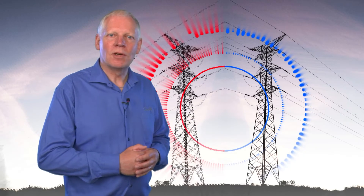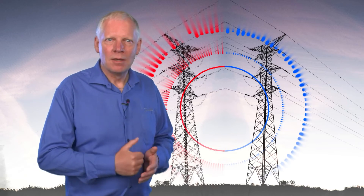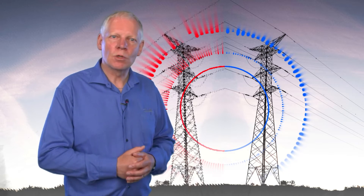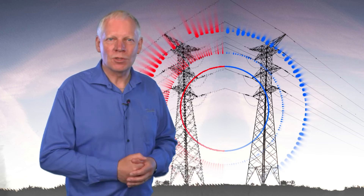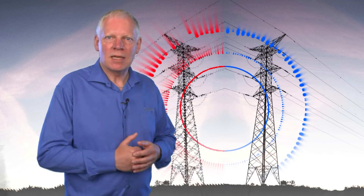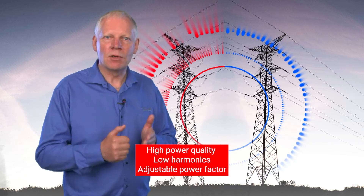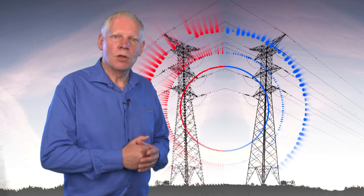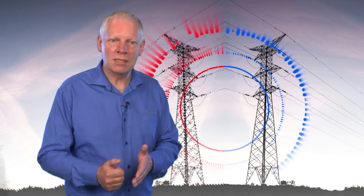At Danfoss Drives, we provide impact at scale in a world powered by electrification. Our ambition is to help you reach your electrification goals by simplifying the system and improving your overall performance. By using Danfoss AC to DC converters, you gain high power quality, very low harmonics, and an adjustable power factor, which means low operating costs and higher hydrogen production compared to competing technologies.